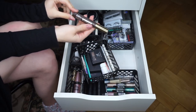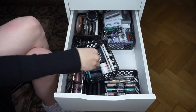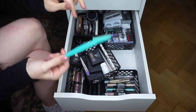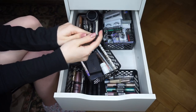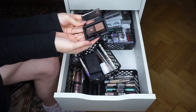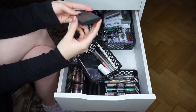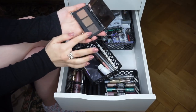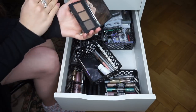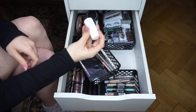CoverGirl Easy Breezy Brow Shape and Define — my most-used brow product, obviously keeping. There's a janky sharp Amazon razor — throwing that away. ELF Eyebrow Kit — used it a lot when I first got it but I don't reach for it much now and it's a hand-me-down from my mom, so it might just get thrown away. Brow Gal by Tanya Crooks Convertible Brow — keeping this one because I can use it wet or dry, and I could clean it with alcohol and use it in my kit.